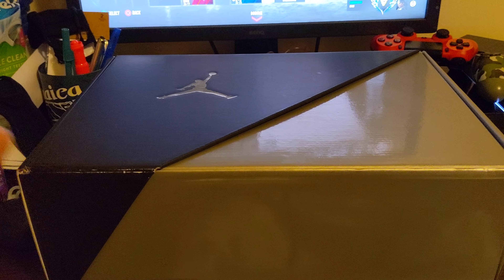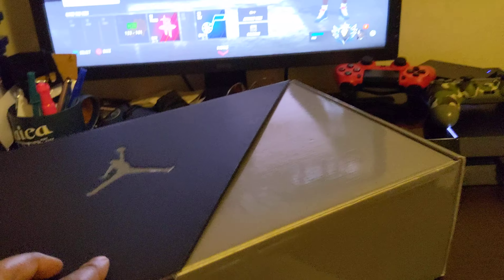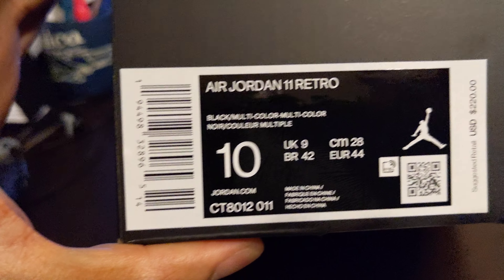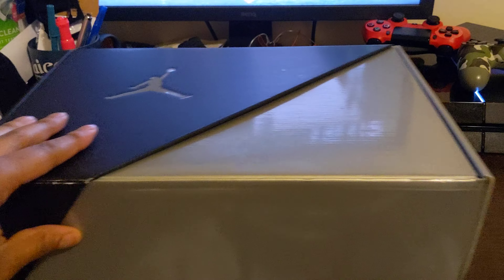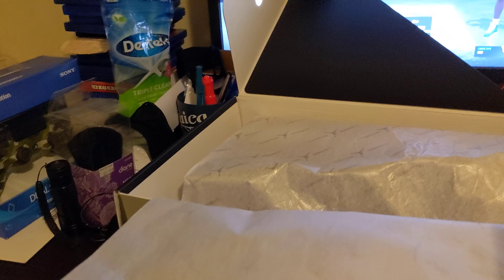Without further ado, y'all should know what this is already — Jordan 11s, baby! The Jubilees. This is a new box design, y'all should have already seen that. Nothing fancy, let me get these shoes out real quick so y'all can see what these look like.